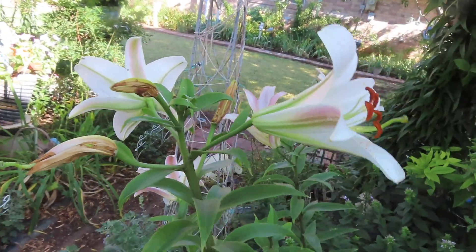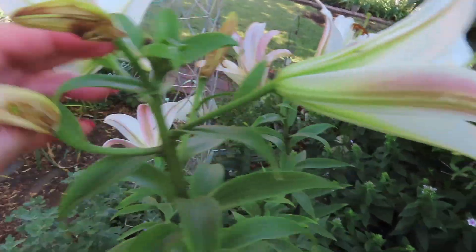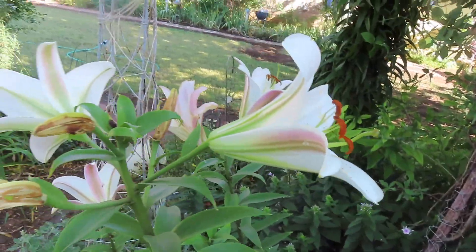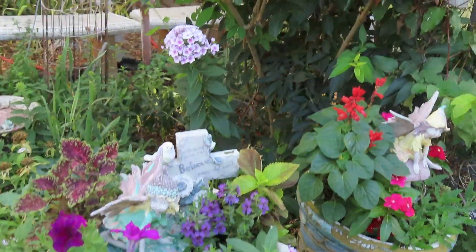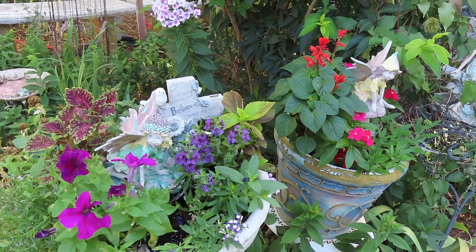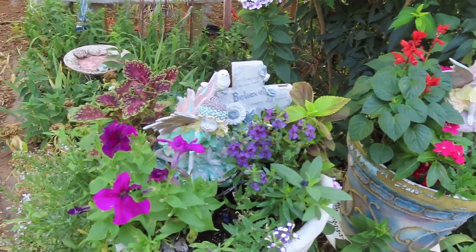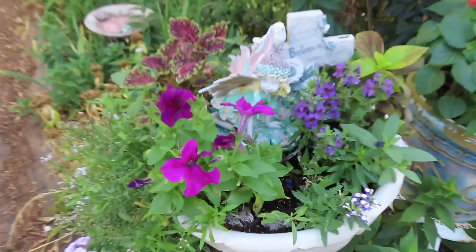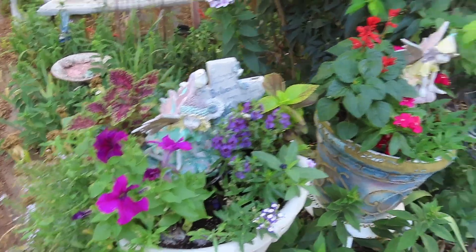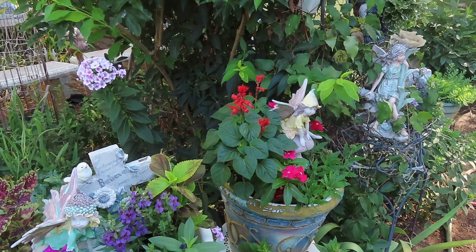It has been so hot that these little ones just crisped up before they even got a chance to open. The garden and I have not really recuperated or recovered from my little trip away from it, but this one has picked up pretty well. There are lots of places that actually went ahead and died.